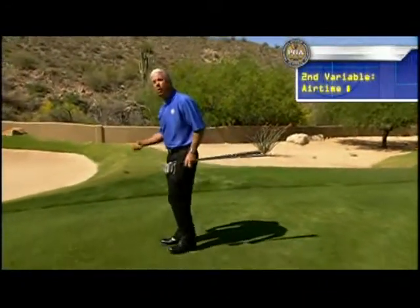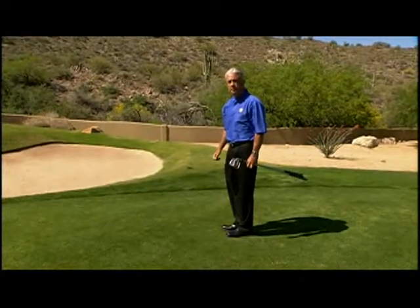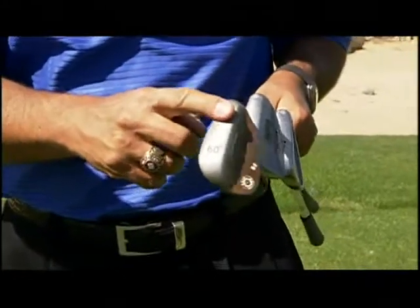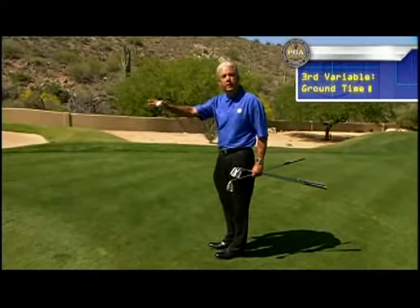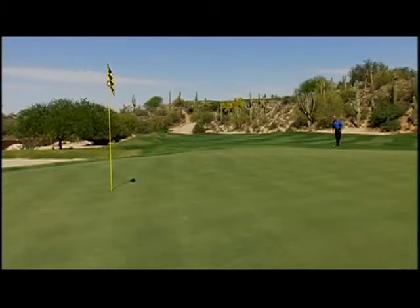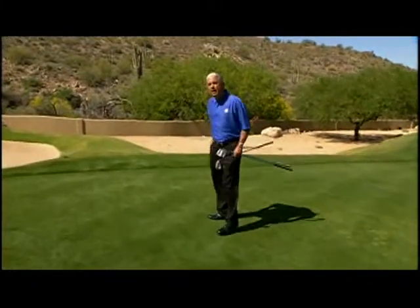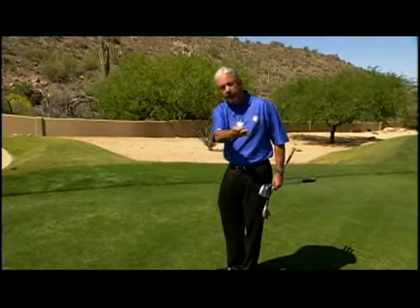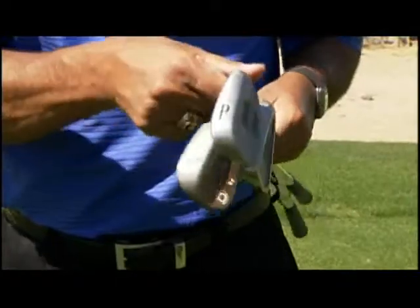The other variables we need to consider are air time and ground time. Air time is the distance between the ball and where it's going to hit the green. When you have much more air time than ground time, that's a pitch — use your most lofted club, the 60-degree wedge, lob wedge, or sand wedge. Ground time is the distance between where the ball lands and the hole. When you have much more ground time than air time, that's a chip — use a 7 or 8 iron. If the shot is about 50-50, that's a lofted chip — use your pitching wedge.